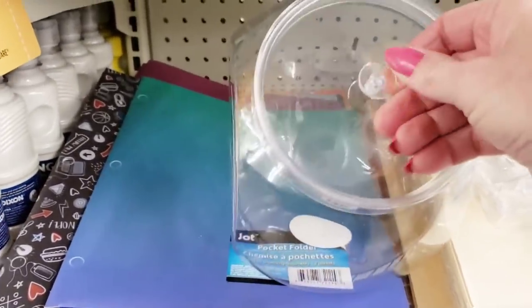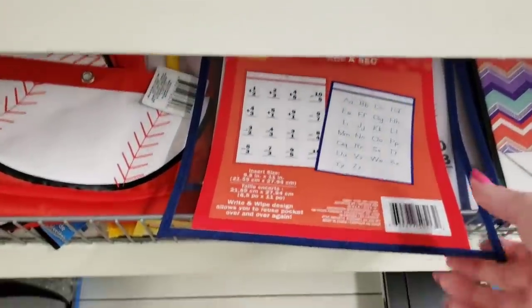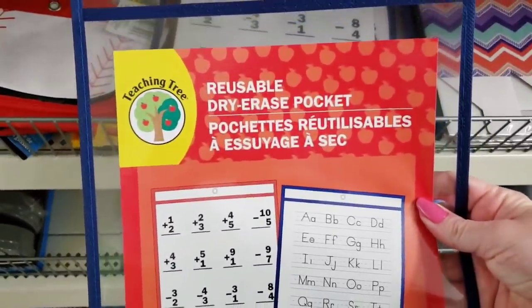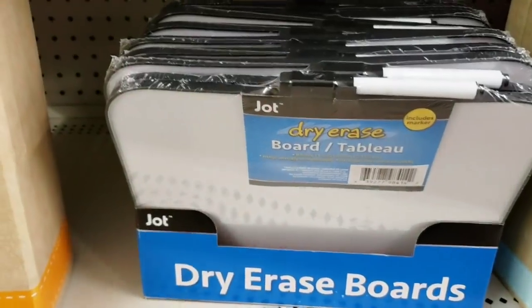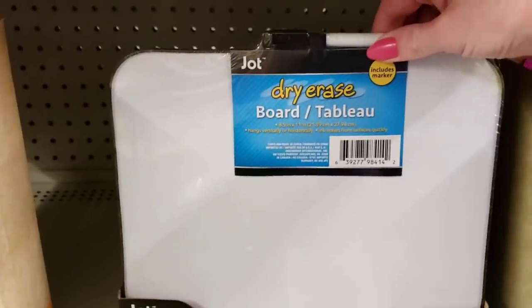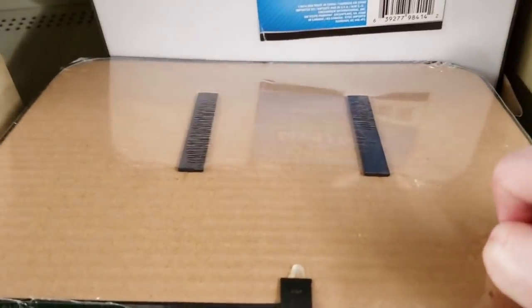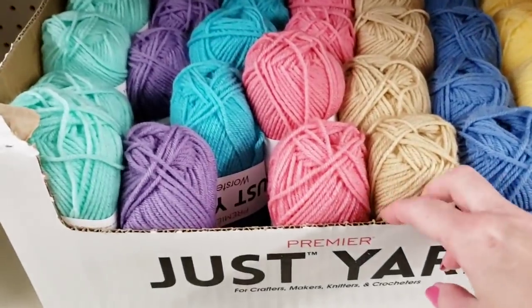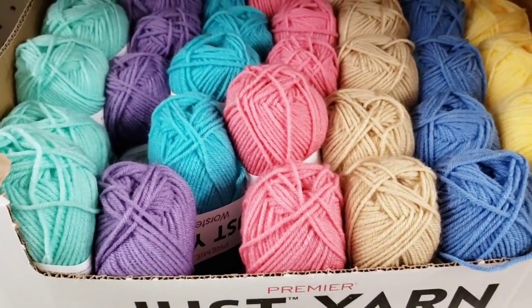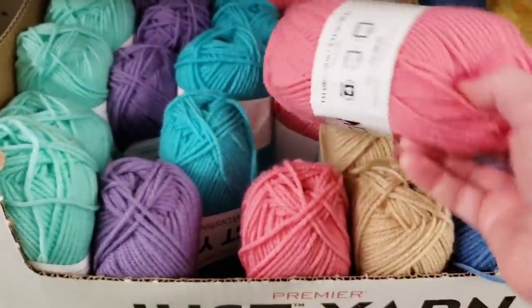Look at this candy jar — this is ginormous! There's a little wipe-off pocket folder. That candy jar was 7 inches tall and 6 inches wide. There's a dry erase board by Jot — it comes with the marker and a couple of tiny magnets on the back. Here's a bunch of their Gist yarn — pretty colors — you get 131 yards.